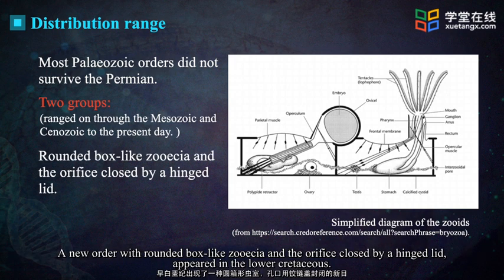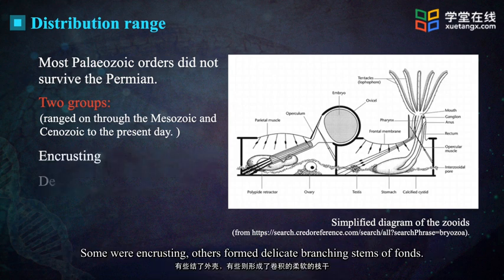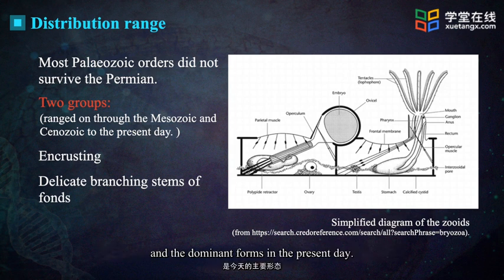A new order with rounded box-like zooecia and the orifice closed by a hinged lid appeared in the lower Cretaceous. Some were encrusting, others formed delicate branching stems or fronds. They were abundant and highly diverse in the upper Cretaceous and are the dominant forms in the present day.